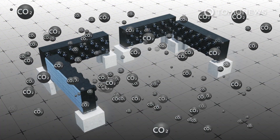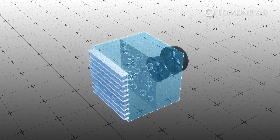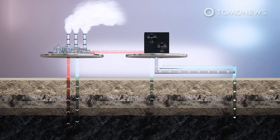Its fans draw air towards a filter, which carbon dioxide particles stick to. Once enough particles are captured, the temperature inside is raised, which releases the carbon dioxide from the filter so the now highly concentrated gas can be collected. The carbon dioxide is then mixed with water and injected deep into the ground, where it can be stored safely without affecting the Earth's climate.